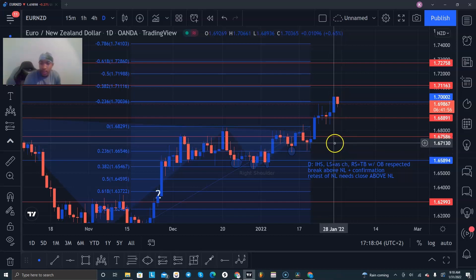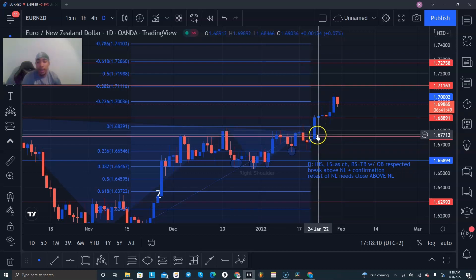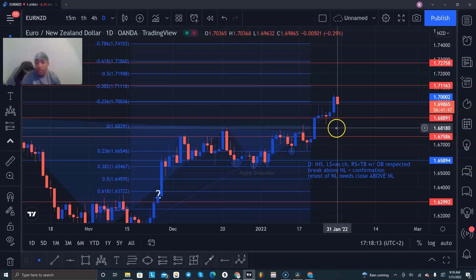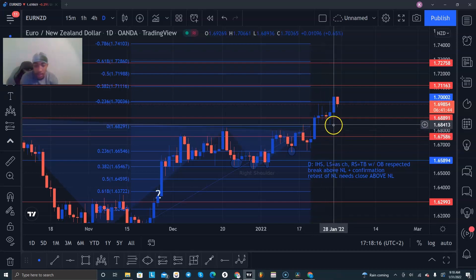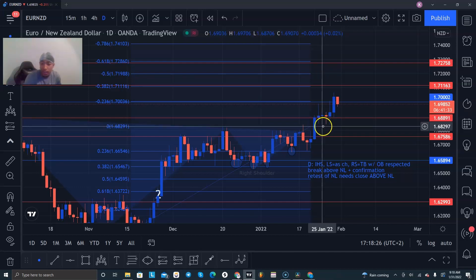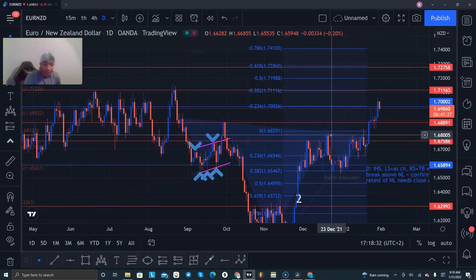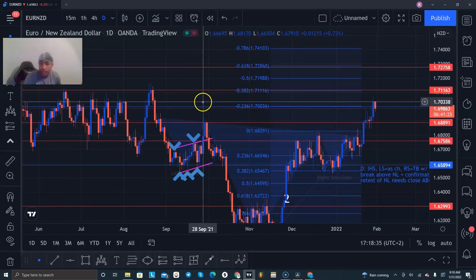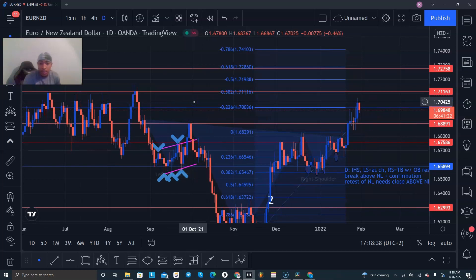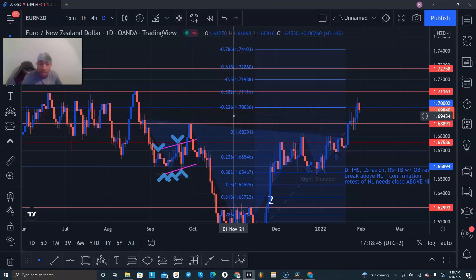6889 is a level that it broke above and confirmed with a little bit of consolidation — a few doji candles — and then started making a larger push upward to that 7000 level. Price is currently testing that 7000 level. Trailing stops are on. This pattern is pretty much completed and it started its run. If it does end up making a reversal for whatever reason, it's going to hit a trailer and collect profit. The next level to clear is that sale zone plus the 38% extension level, so I would expect price to break above that and continue its bullish run to complete this reversal pattern.